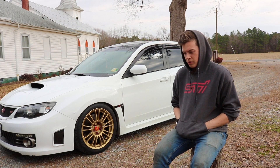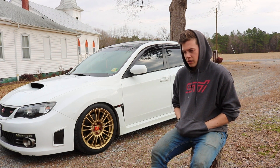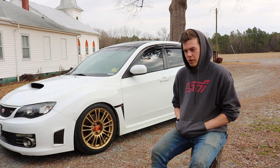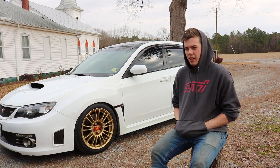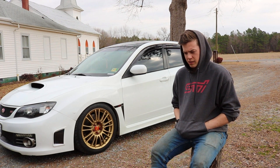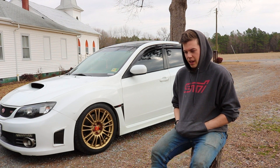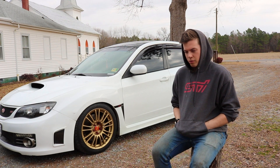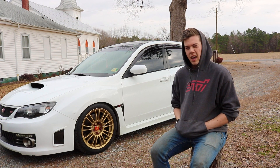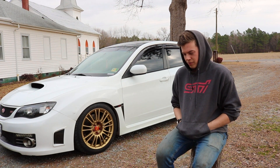They did the whole shebang — new spark plugs, new timing belt, stuff like that. It put down 300 horsepower to the wheels and 340 foot-pounds of torque to the wheels, which is about what I wanted. I didn't want anything crazy because it's on a stock block with almost 90,000 miles, and I just didn't want to push the engine past where it should be pushed. Until I get either a new OEM block or a built block, I'm perfectly happy at 300 horsepower.